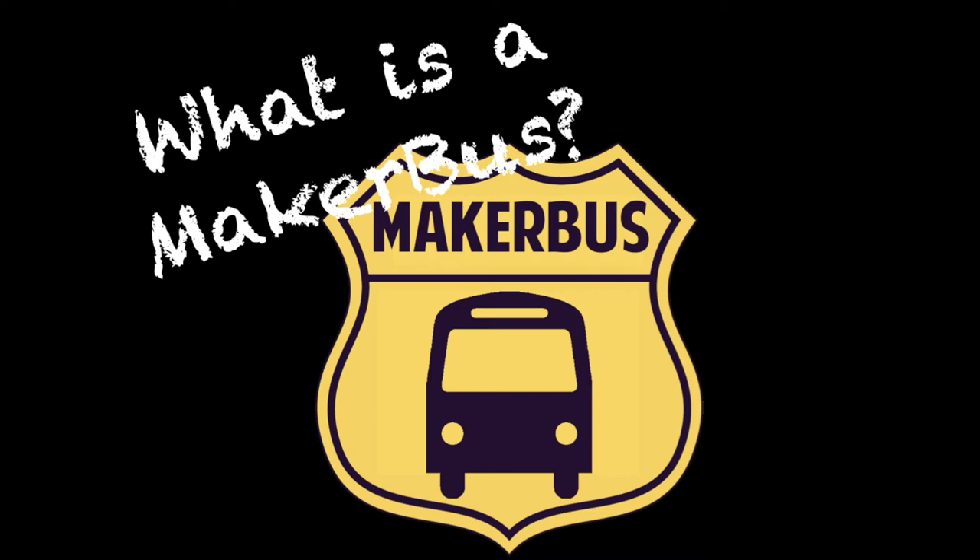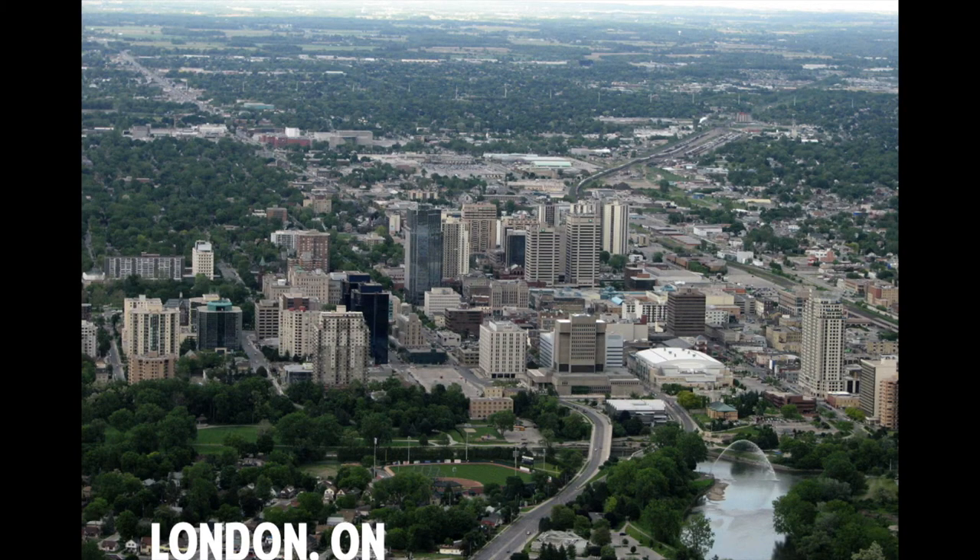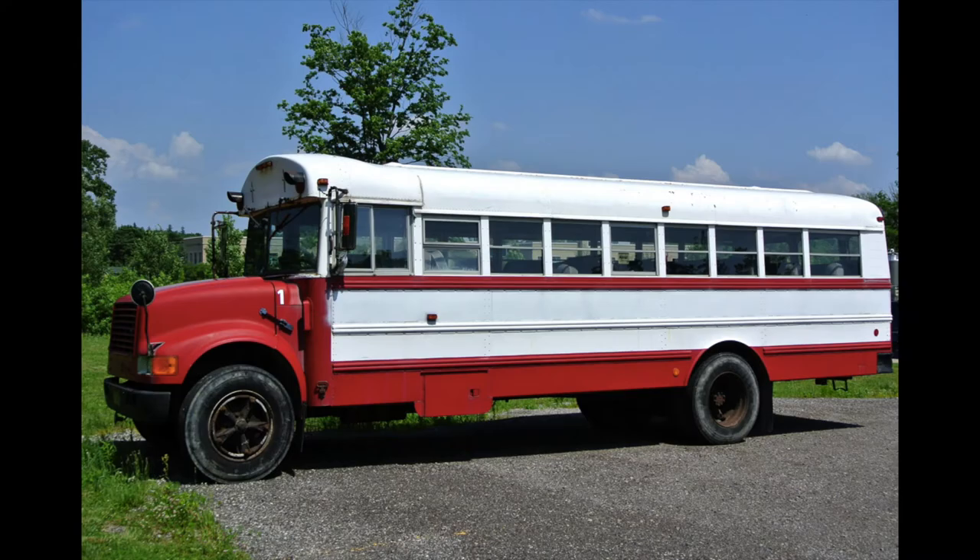Just what is a MakerBus? The MakerBus was created by three people: Beth Compton, Kim Martin, and me, Ryan Hunt, right here in beautiful London, Ontario. When finished, our MakerBus is going to transform this bus into a mobile Makerspace.